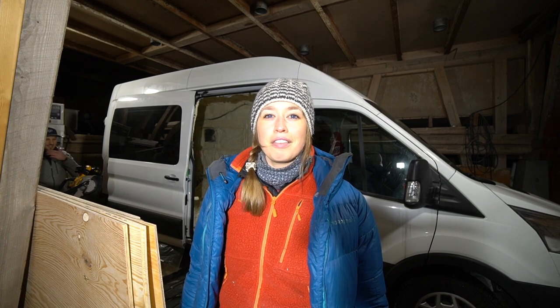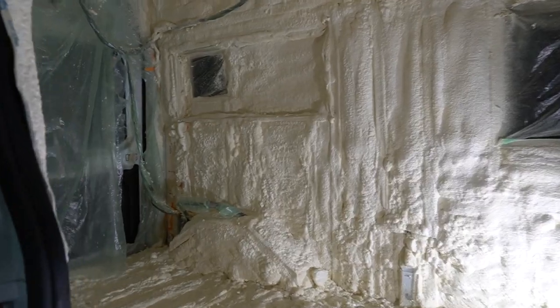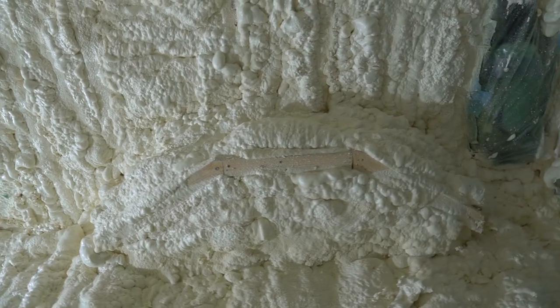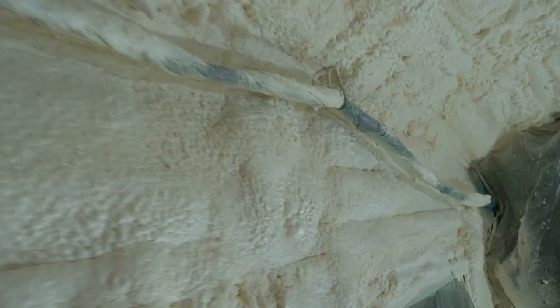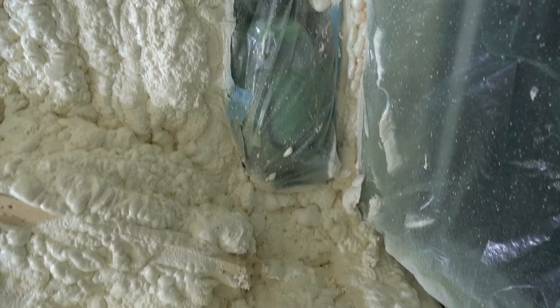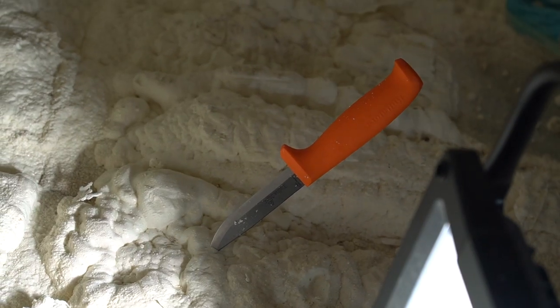Today we picked up our van from spray-foaming and it was not smoothed out like he promised us he would do. He also was about three or four days late. We are really stressed because on Monday — today is Saturday evening — the guy who is fixing our diesel warmer is coming, so the floor has to be perfect. We have a lot of work to do.